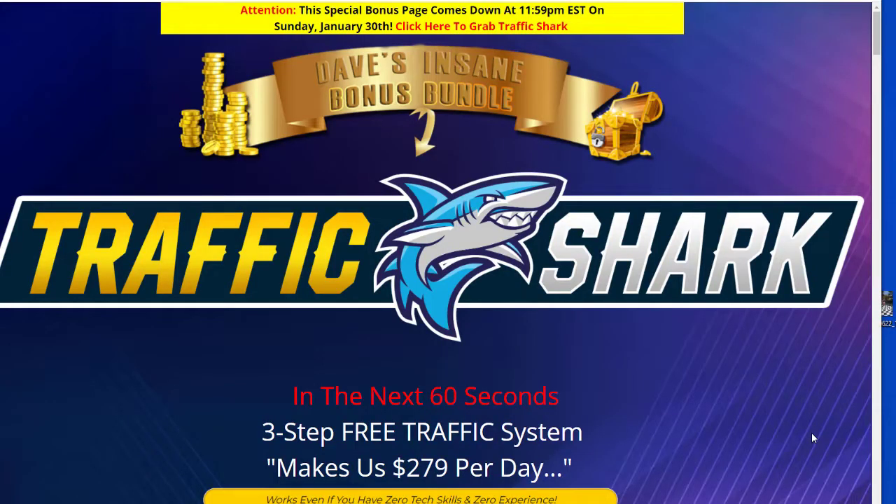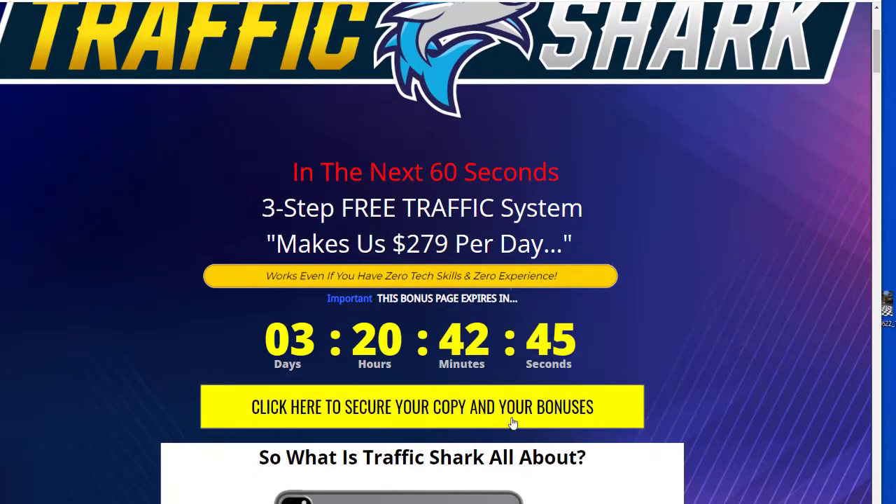Before we start this review, I want to make sure you understand what bonuses I have for you. In order to claim them, click on that first link down below the video, get over to my bonus page — it looks exactly like this page right here. Scroll down, click on any one of these yellow buttons on the page before this countdown timer goes down to zero. Otherwise, you're going to lose out on all of the exclusive bonuses that I've worked hard to put together for you.